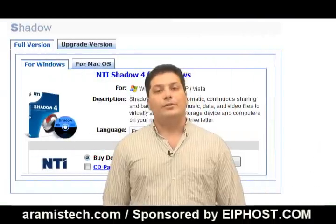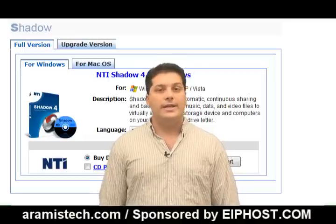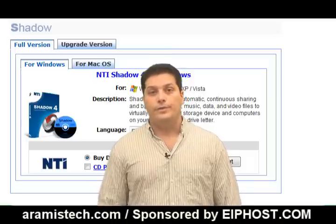This software retails for about $39.99, which is peanuts compared to the cost of losing all your data, like music, family photos, and other important information you may have on your computer.